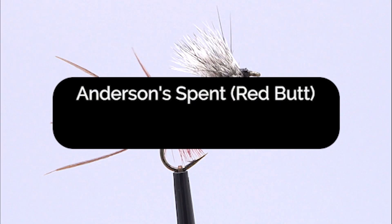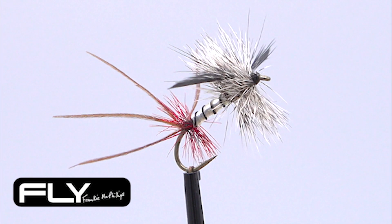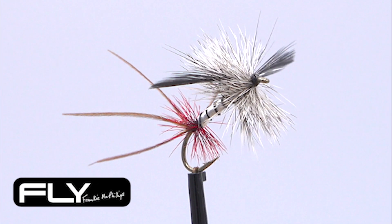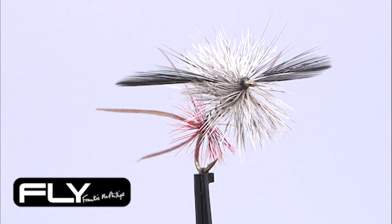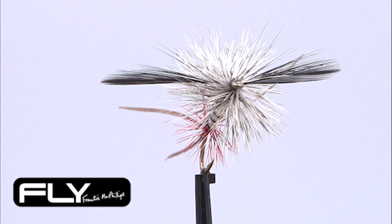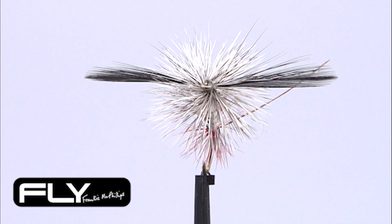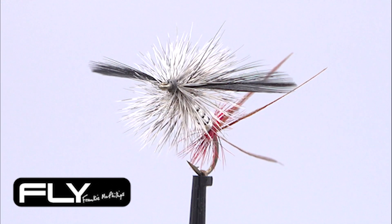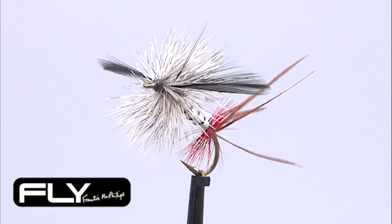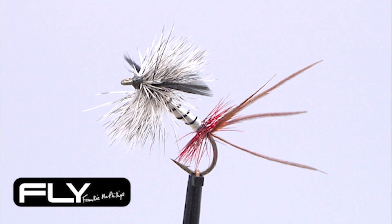Anderson's Spent Red Butt is a spent mayfly pattern. This is basically Anderson's Spent with the addition of a high quality dyed red hackle tied in at the bend, which is great to aid flotation. The original beautiful spent gnat pattern was invented by Sam Anderson from Clabby, originally invented for Lough Earn, County Fermanagh, where Sam fished in the 1950s and 60s. It is now a firm favourite everywhere.